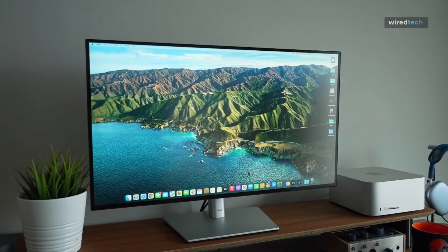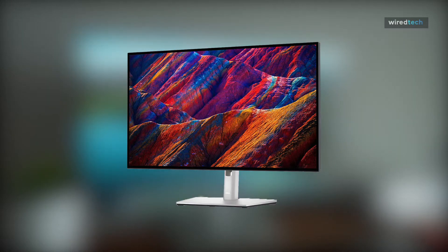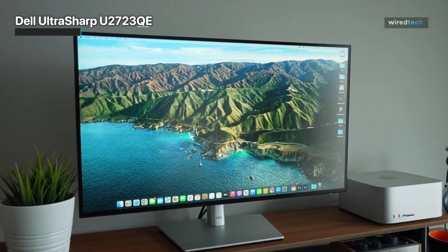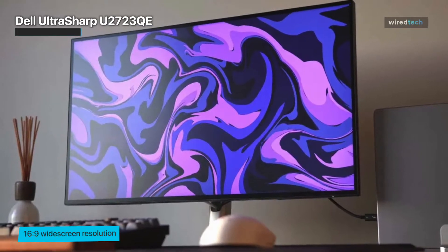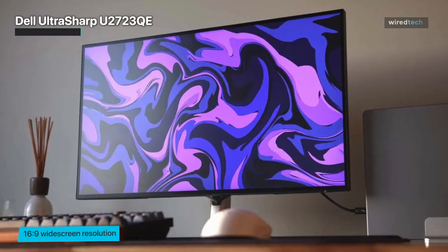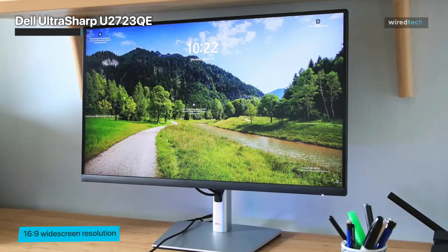The Dell U2723QE is one of the best split-screen monitors you can get. It's a touch expensive, especially for a 27-inch monitor, but its excellent features, connectivity support, and viewing experience more than make it a worthy purchase. The 16:9 aspect ratio and 4K resolution ensures that users have enough room to do up to 4-way split-screen with ease, and it's not so big that it takes up too much space on a desk.